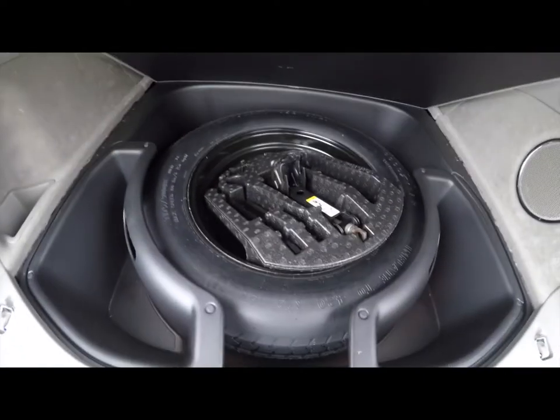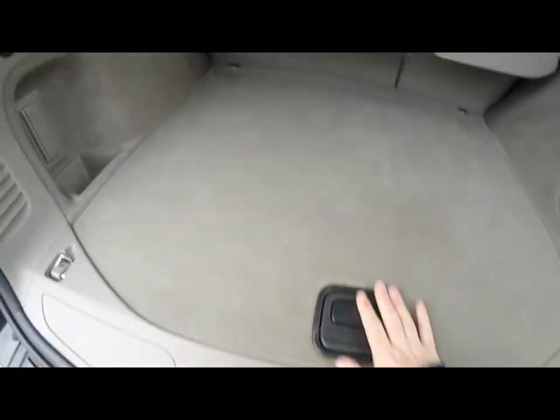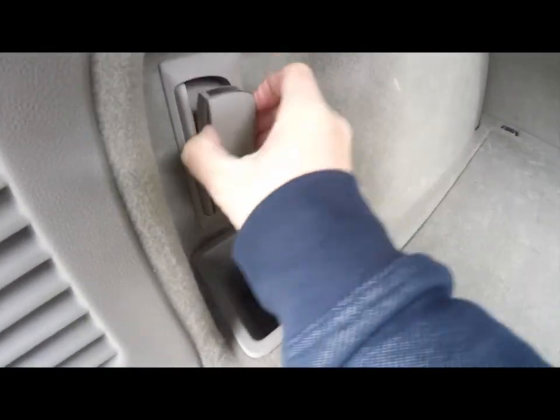Underneath the floor you have your spare tire with jack and tools, and there are also a couple of storage bins as well. There's another storage cubby here, and you also have a rechargeable torch that pops out of the trim panel.